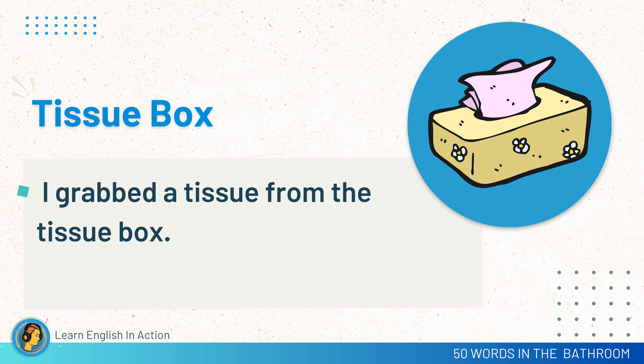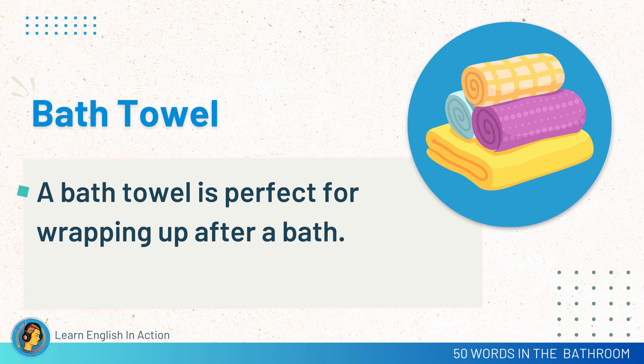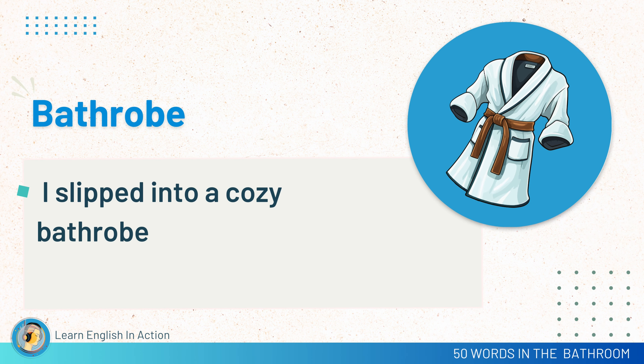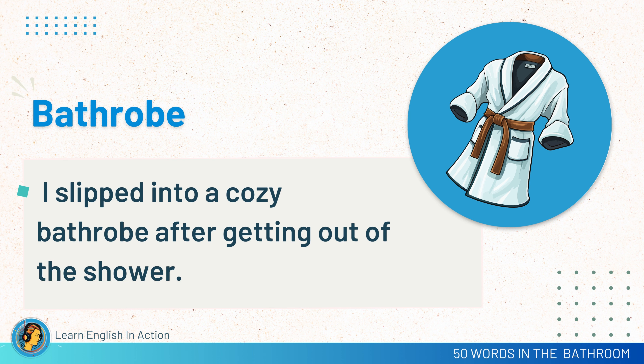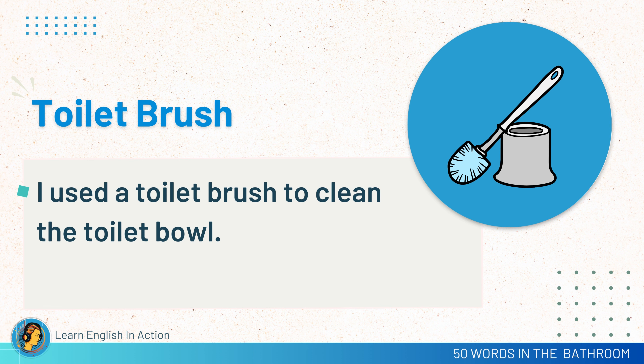Tissue box. I grabbed a tissue from the tissue box. Hand towel. I dried my hands on a small hand towel. Bath towel. A bath towel is perfect for wrapping up after a bath. Bathrobe. I slipped into a cozy bathrobe after getting out of the shower.